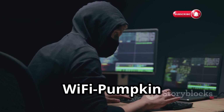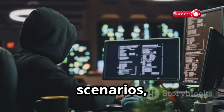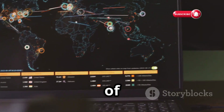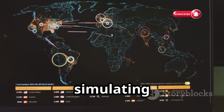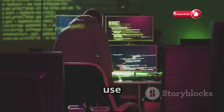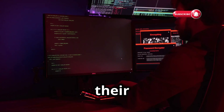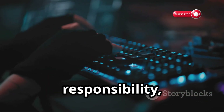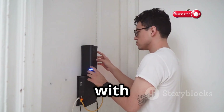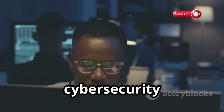Wi-Fi Pumpkin allows security researchers and ethical hackers to test the security of legitimate networks by simulating real-world attack scenarios. They can identify vulnerabilities in a controlled environment — like running a security audit on your Wi-Fi network, but simulating an actual attack to see how your defenses hold up. It's open source, completely free to use and modify, making it an incredibly valuable tool for anyone looking to learn about Wi-Fi security or test the strength of their own networks.